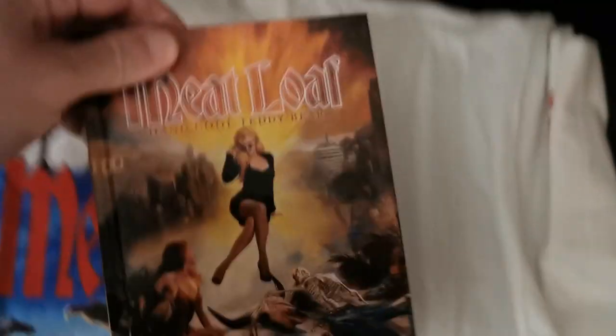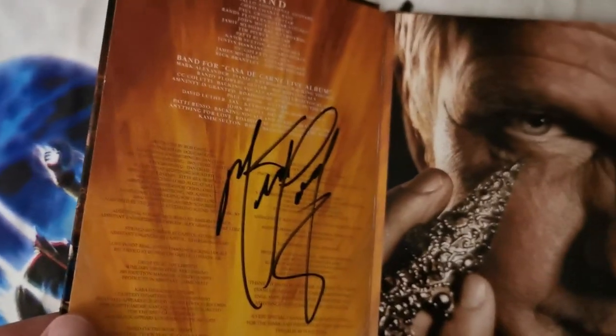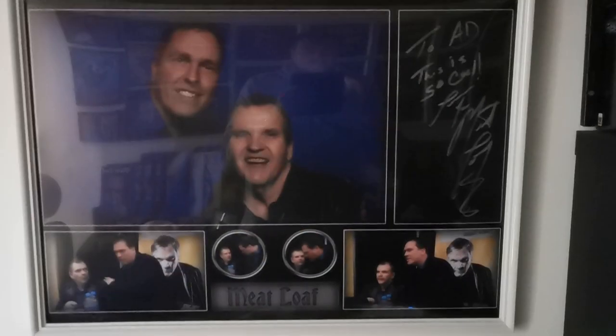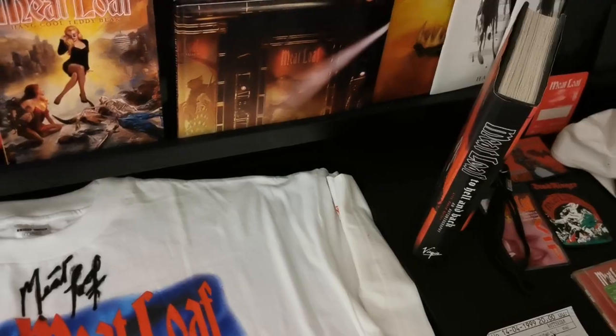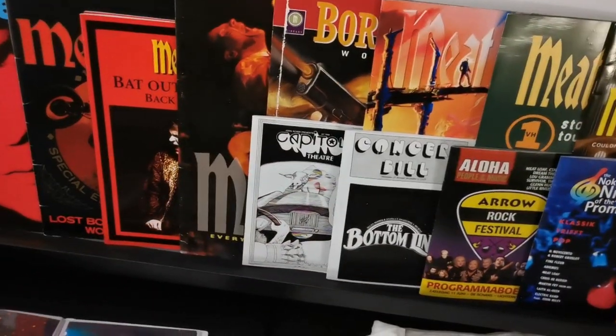That's this one, and the funny story with this is that my wife told Meatloaf that we were going to marry on his birthday that year in 2012, which cracked him up. So good memories from those signings. Finally, this is a framed poster that I got for my birthday, also signed, with pictures from the last time I met Meatloaf in 2019. So that's it — I don't have very much but I hope you enjoyed it, and next time we're going to do the tour books.